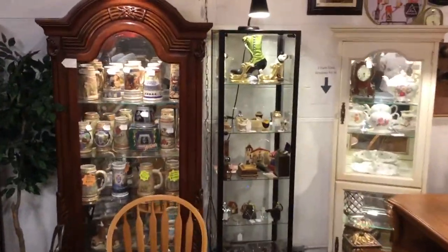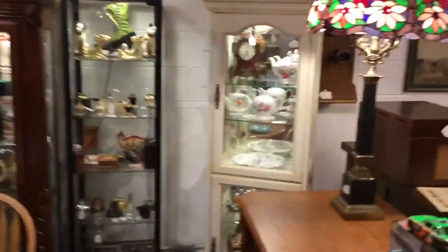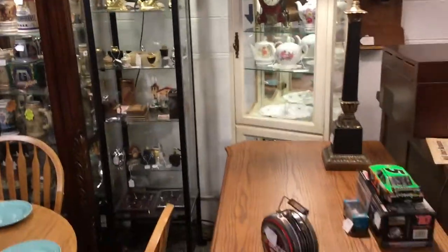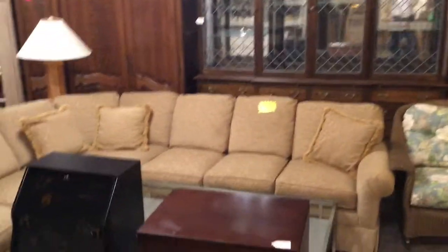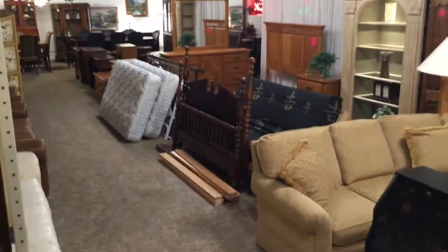Curio cabinets are packed full of nice collectible things, fun things, and decorative items you can keep around the house — even toys for the kids. You'll see some of those around here too. Mostly furniture. You'll see dining room sets, living room sets, bedroom sets — just about every room of the house we've got covered here.